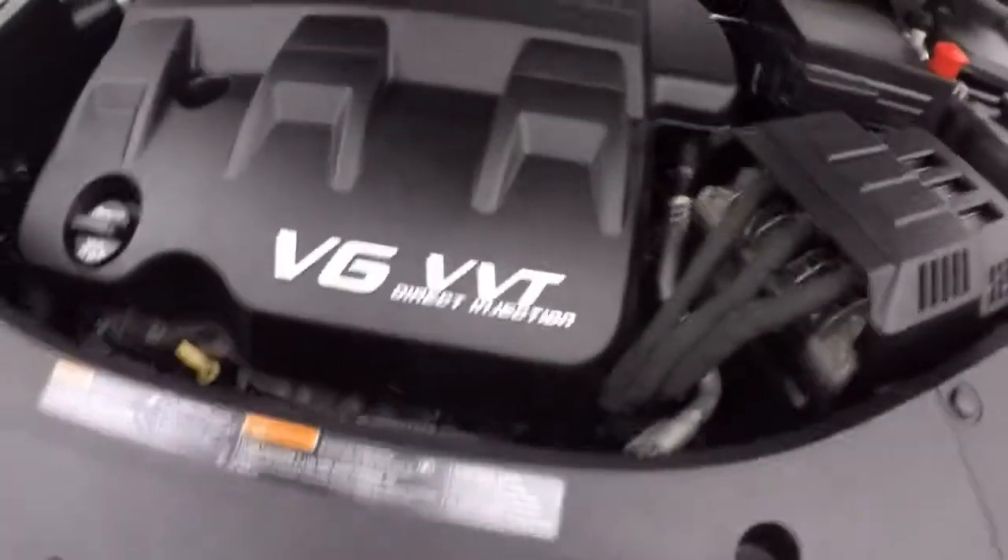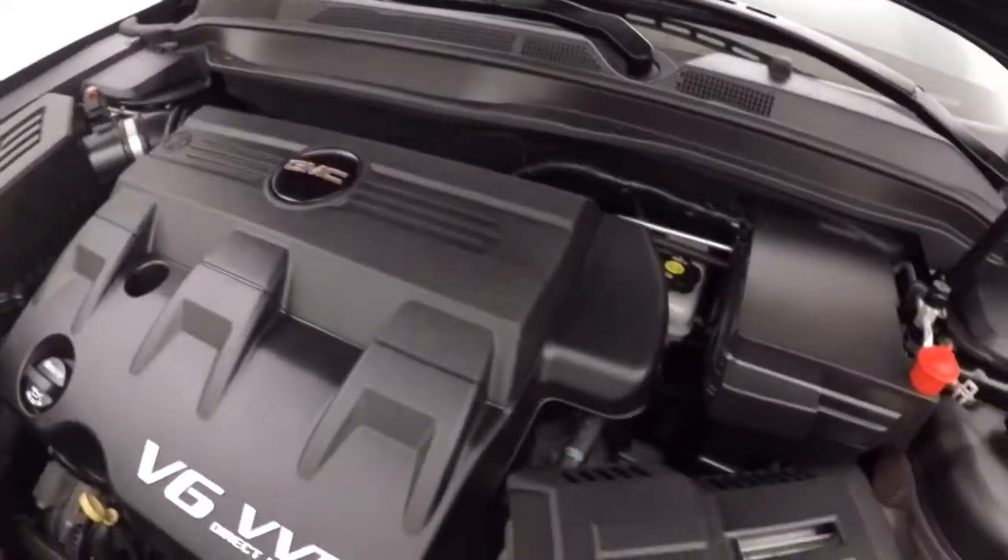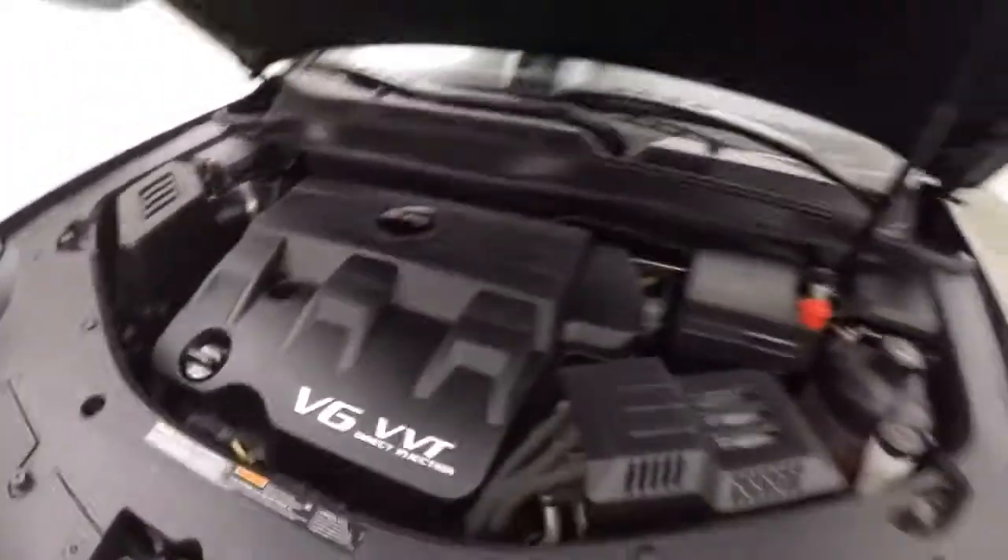It has a power sunroof. Under the hood it's getting a 3.6 liter V6, which provides tons of power for that all wheel drive system, but it is still good on gas.